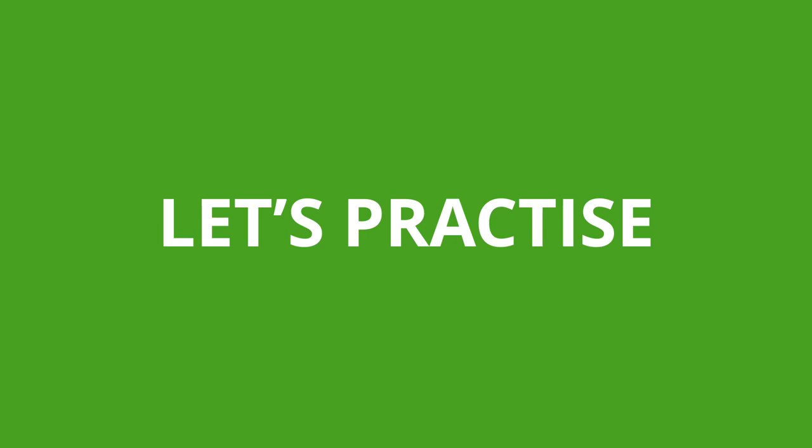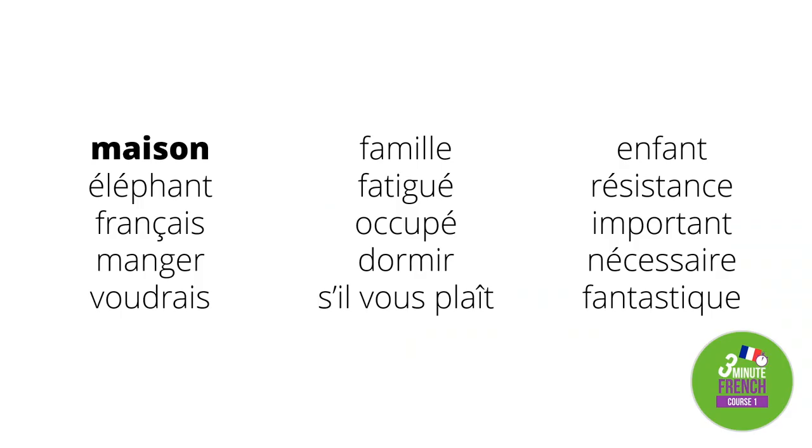Let's practise. The first word means 'house.' The second word means 'elephant' — éléphant. The next word means 'French' — français. The fourth word means 'to eat.' The next word means 'would like' — voudrais. The sixth word means 'family' — famille.